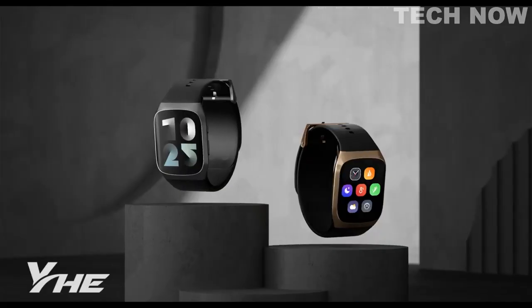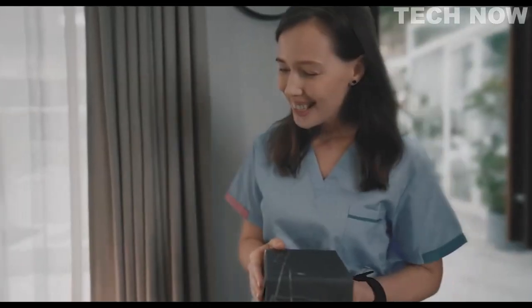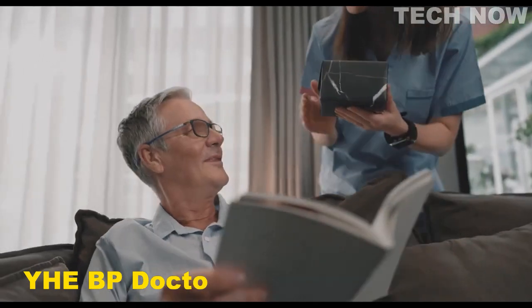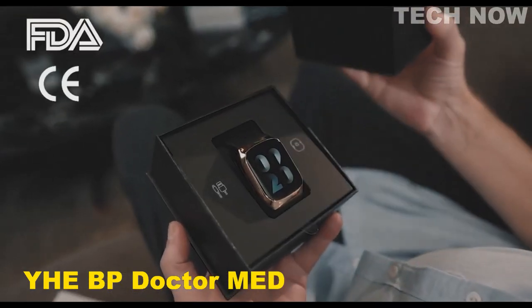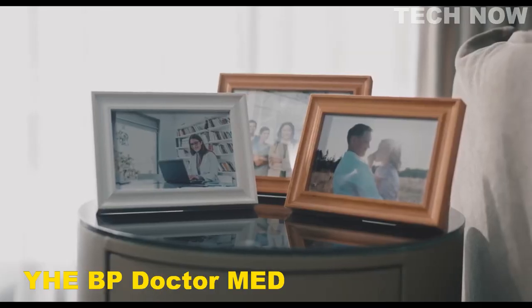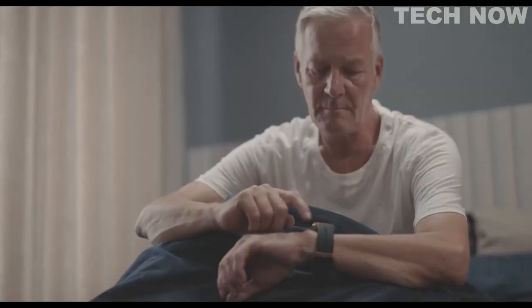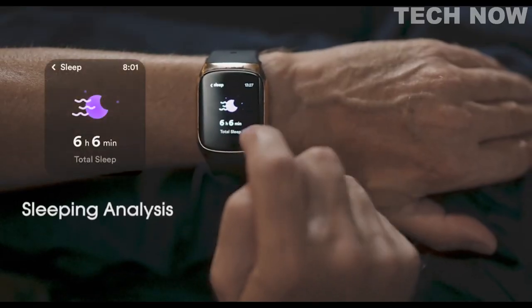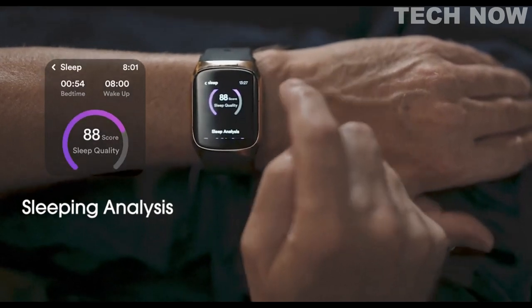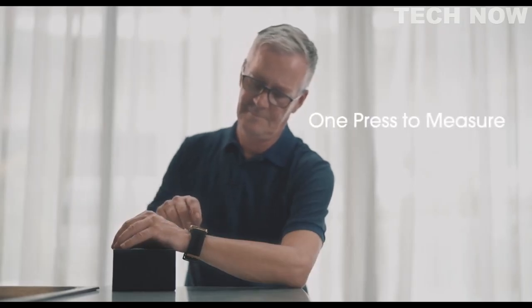We introduce BP Dr. Med, the world's first medical grade blood pressure smartwatch. Successfully passed the FDA and CE medical standard tests, it is the ultimate choice for personal BP monitoring and family health care. As a daily wearable, BP Dr. Med constantly monitors your body's status and provides comprehensive insights into your health. Smartly stylish with two color options to match all occasions and outfits, put it on and take your wrist doctor everywhere you go.